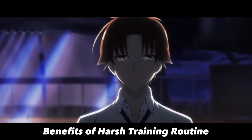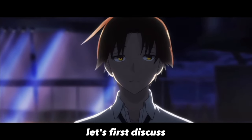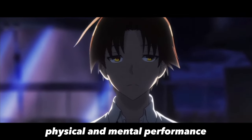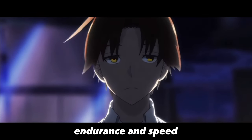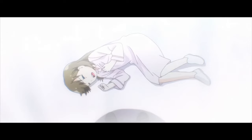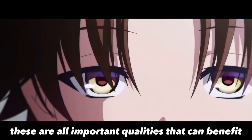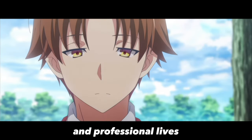Before we dive into the actionable steps, let's first discuss the benefits of a harsh training routine. Studies have shown that intense training can improve physical and mental performance. It can increase muscle strength, endurance, and speed, as well as enhance cognitive abilities such as memory and attention. In addition, a harsh training routine can help develop discipline, perseverance, and resilience — all important qualities that can benefit individuals in both their personal and professional lives.